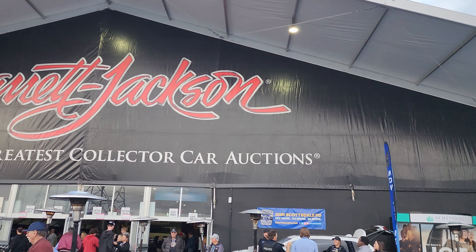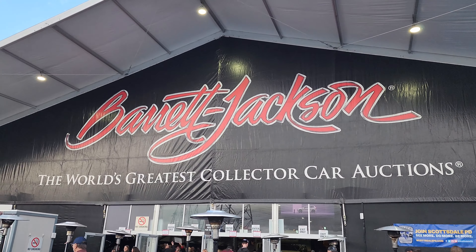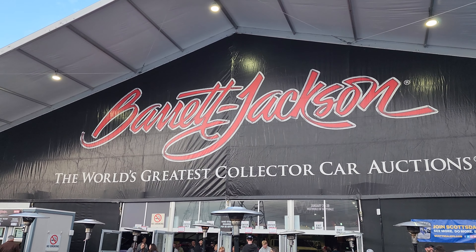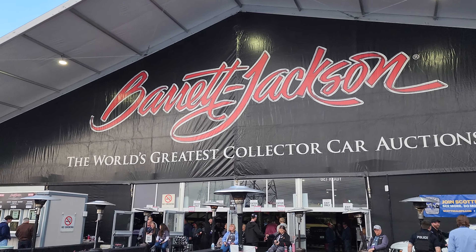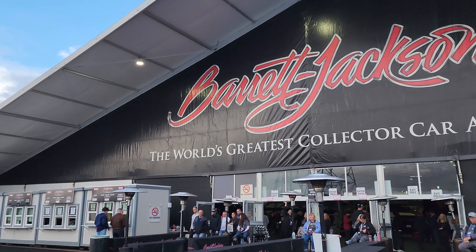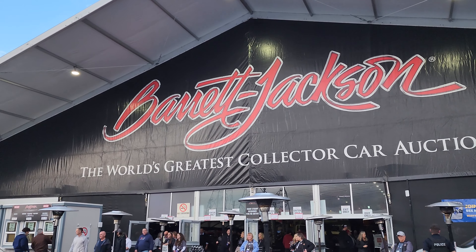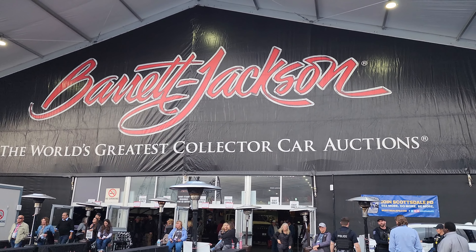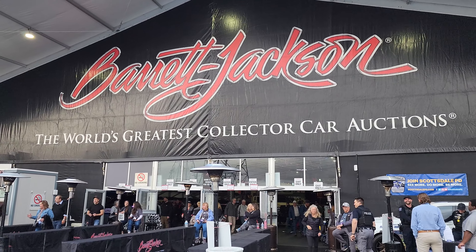Alright, that's going to do it for the 2024 edition of the Barrett-Jackson Scottsdale auction. If you liked the video, give it a thumbs up or a like. Don't forget to subscribe, and I'll see you next time. Stay tuned — more automotive stuff from Arizona coming very soon. Thank you for watching.